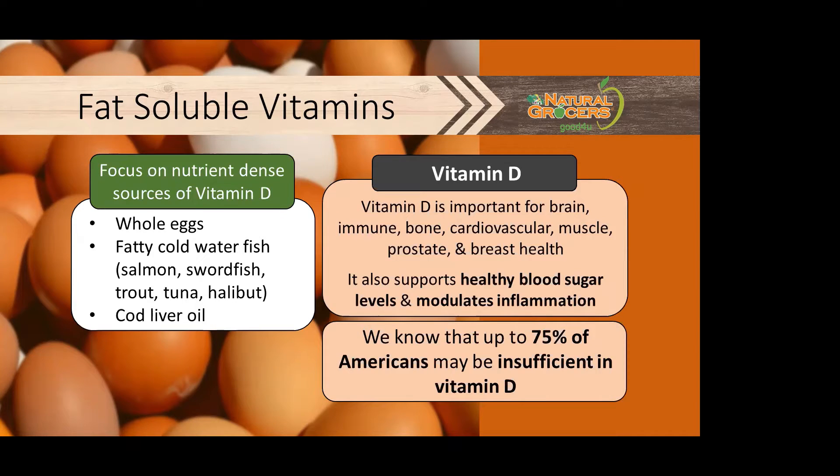Nutrient-dense sources of vitamin D include whole eggs, fatty cold water fish like salmon, swordfish, trout, tuna, and halibut, and cod liver oil.